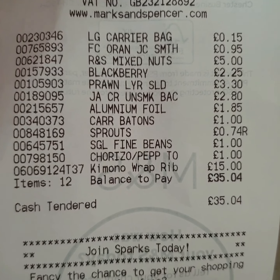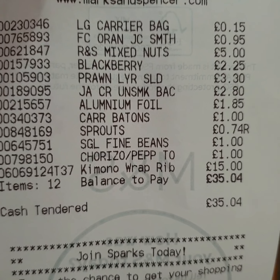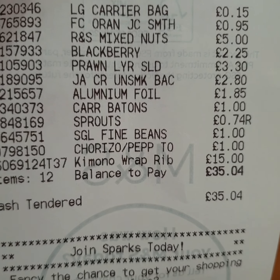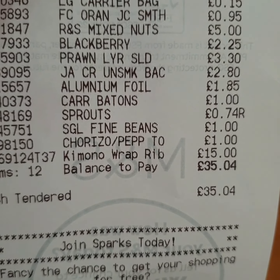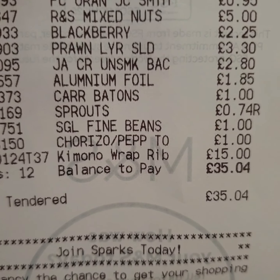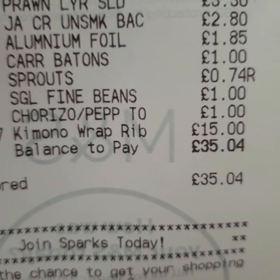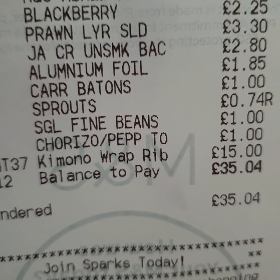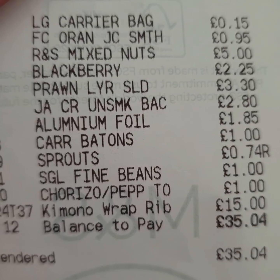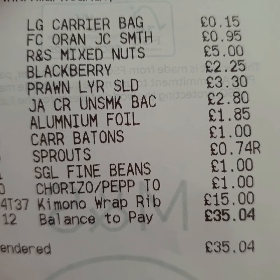So here's my M&S receipt. I did buy a bag for £1.50, orange juice for £0.95, the mixed nuts £5, blackberries were £2.25, the prawn salad was £3.30, the bacon was £2.80, the tin foil was £1.85, the carrots £1.00, the sprouts reduced to £0.74, the beans £1.00, the crisps £1.00, and the dressing gown was £15.00, and the shopping came to £35.04.